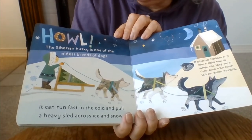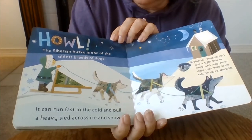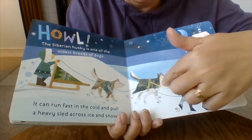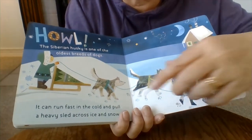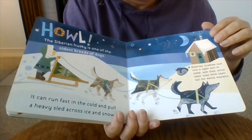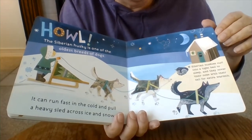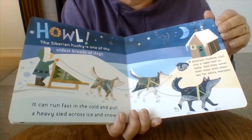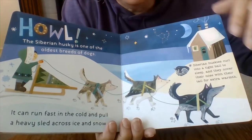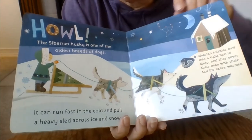The Siberian Husky is one of the oldest breeds of dogs. It can run fast in the cold and pull a heavy sled across ice and snow. Those are sled dogs — they're Siberian Huskies helping this guy get across the snow. Siberian Huskies curl into a tight ball to sleep and they cover their nose with their tails to stay extra warm — kind of like you might wear a scarf in cold weather to keep your face warm.